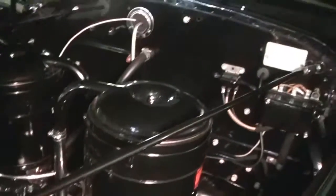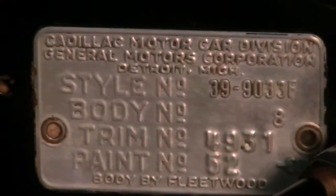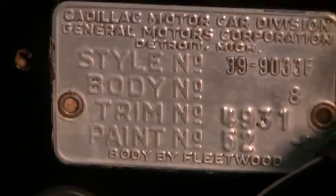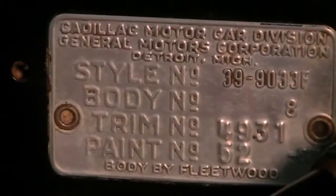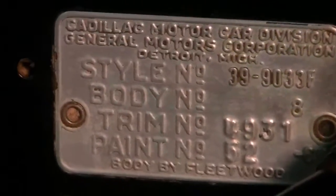We look up on the firewall and close up on the data plate as it comes into view. Cadillac Motors — you can see the body number eight. The formal sedan is one of several of the Series 90 models for 1939. This is number eight of eight.